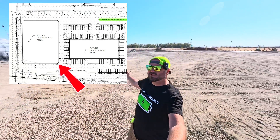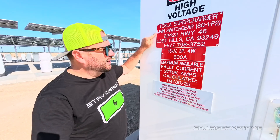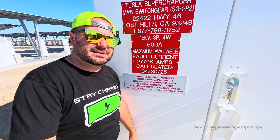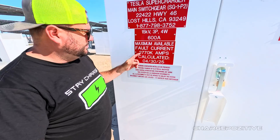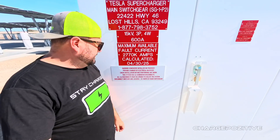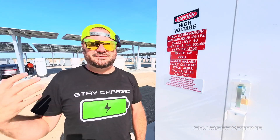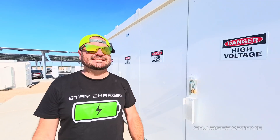We also have this entire square of land over here, which looks like a mirror image of the other side. Here we have the main switchgear box — this entire cabinet right here — with 15 kilovolts coming in, 600 amps, and a maximum available fault current of 2,770 kilo-amps. There's some serious power here. If you're going to have 168 V3.5 and V4 Superchargers, you're going to need a lot of juice. High voltage indeed.